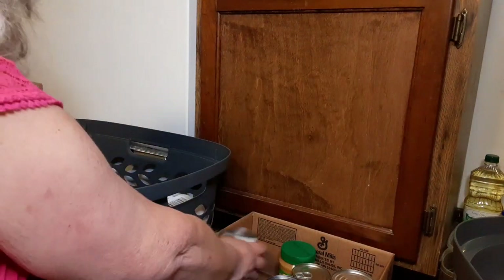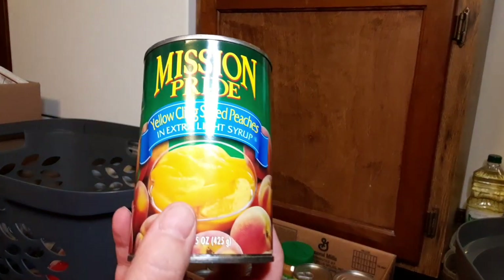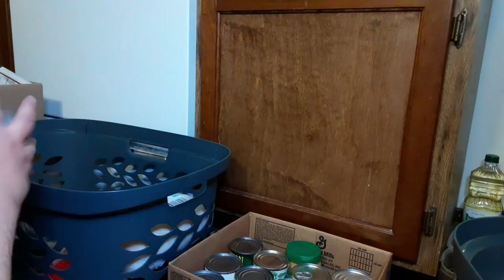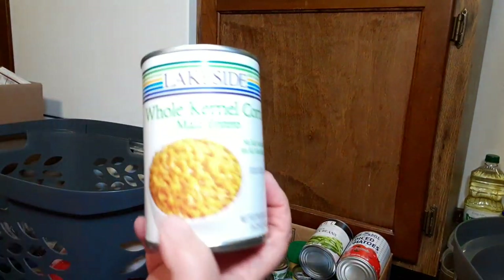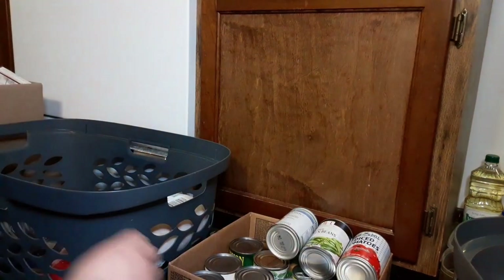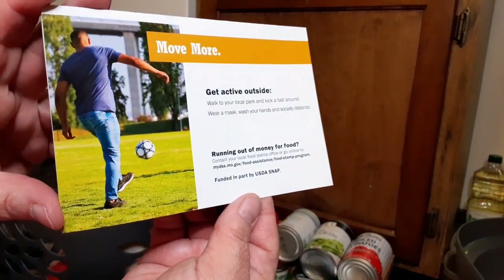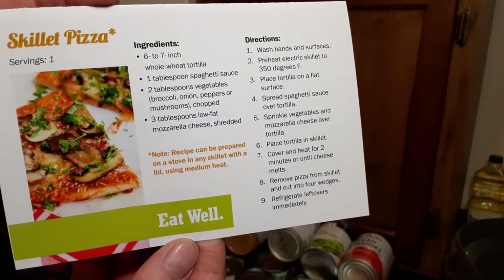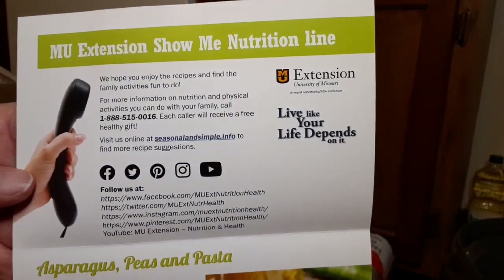Applesauce, mixed fruit, yellow clean peaches, spaghetti sauce, diced tomatoes, another can of cut green beans, and whole kernel corn. And another jar of peanut butter. Then we have some more information and we have a skillet pizza recipe — if you want to pause that and get that recipe. And inside we have this information — if you want to pause that. And then we have asparagus, peas, and pasta. That looks really good.